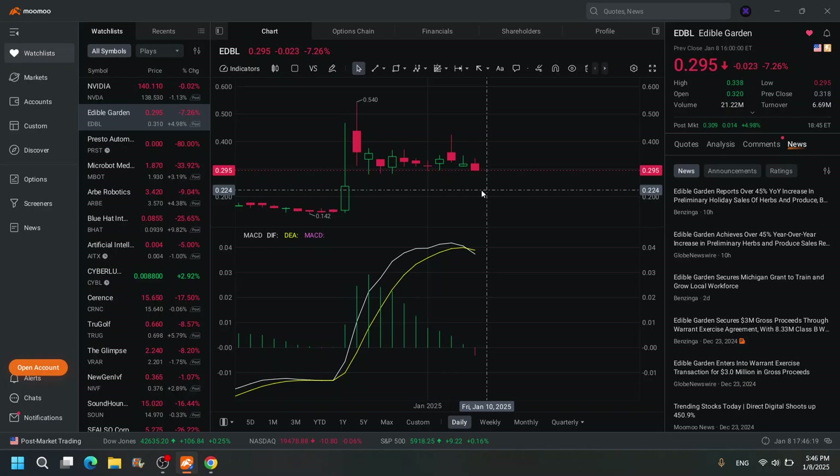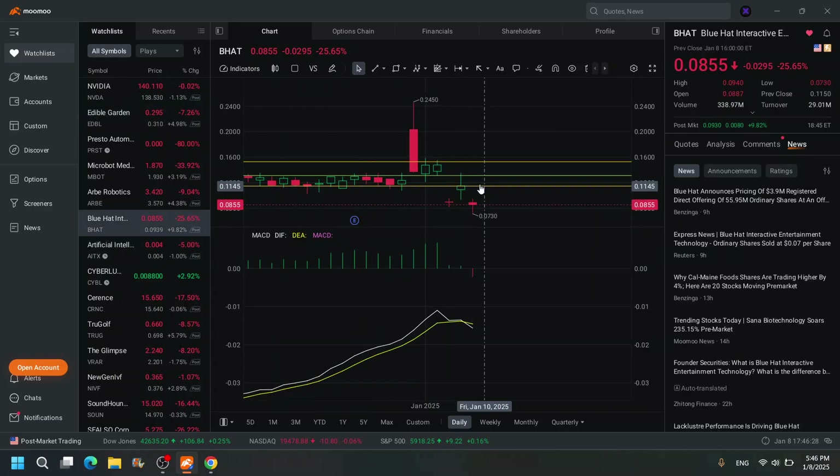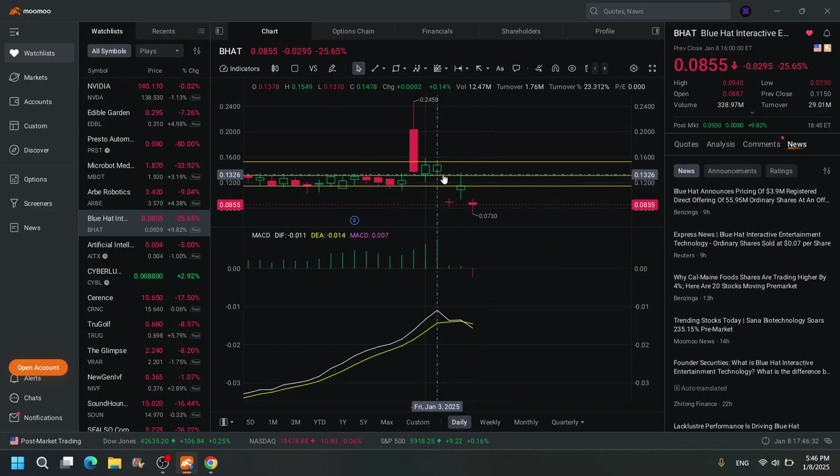Definitely a day trade opportunity. Same thing with BHAT — pretty much the same setup. If it pumps, it can go. But you do not want to hold it overnight or it can gap down on you and destroy you completely.